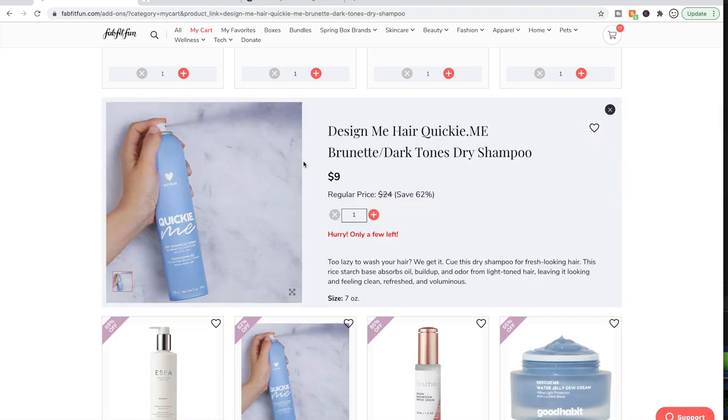Next is the Design Me Quickie Me Brunette Dark Tones Dry Shampoo. I have been raving about the Design Me Puff Me Shampoo and Conditioner, and I have never had a dry shampoo that was actually good for brunettes. So I'm inclined to try this. If it goes half as well as the Puff Me stuff, I will be happy. So I will probably get that.